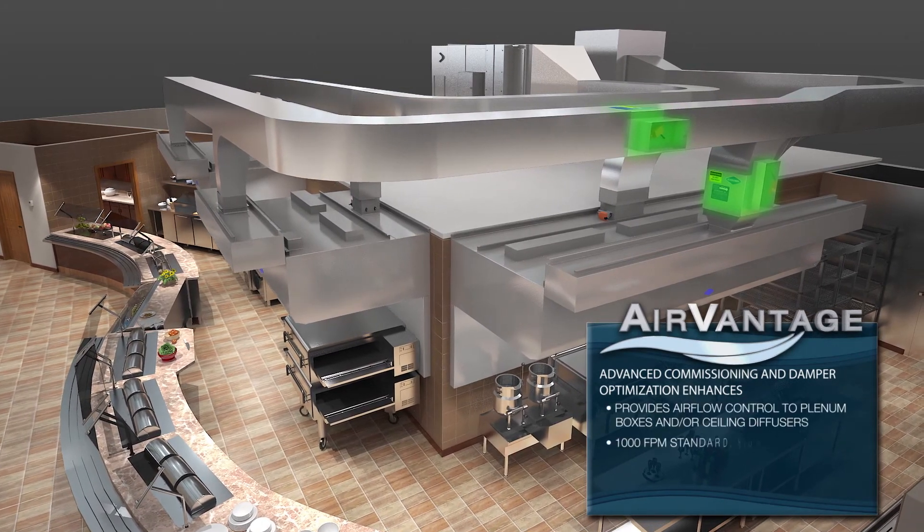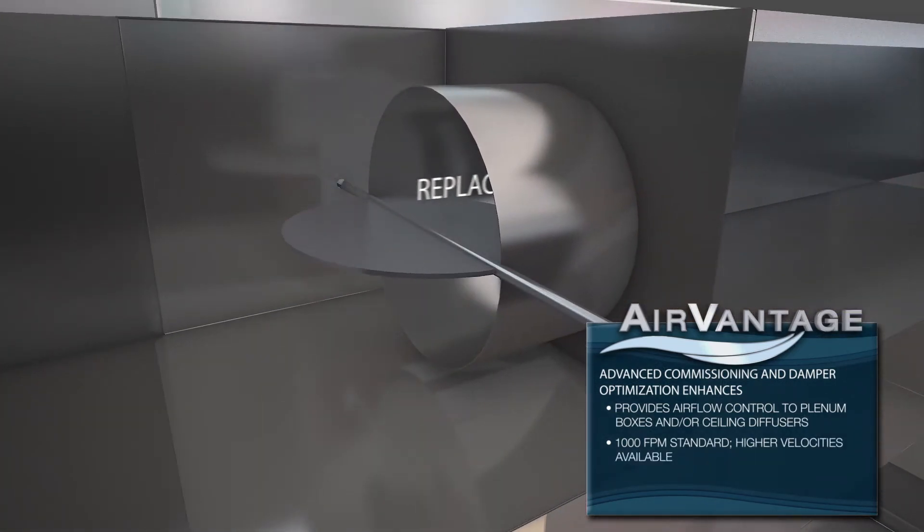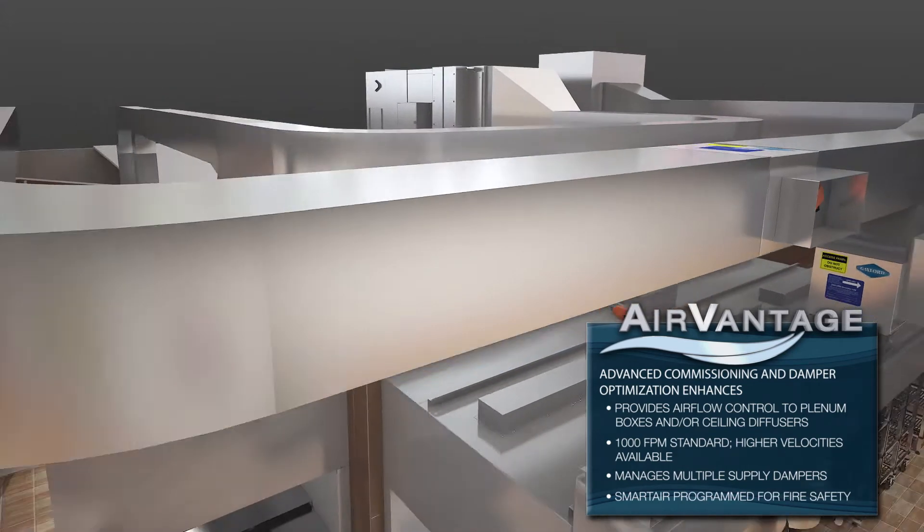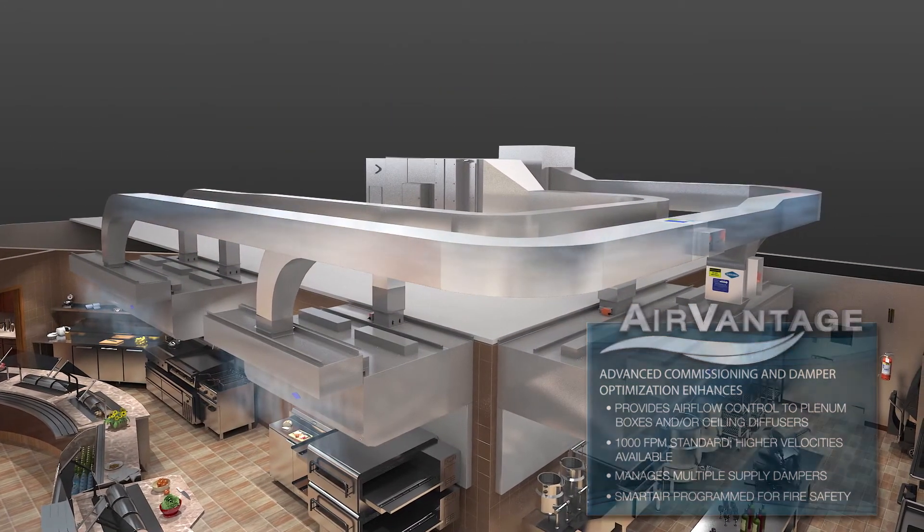Integrating control of both the exhaust and makeup air, AirVantage's smart air feature monitors multiple supply dampers in concert with local air demands, providing total kitchen airflow management.